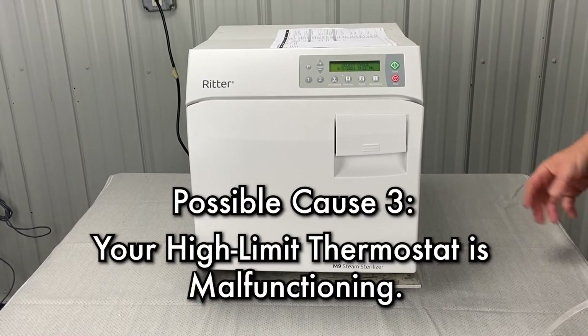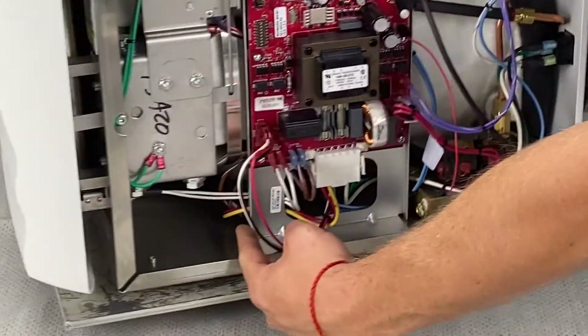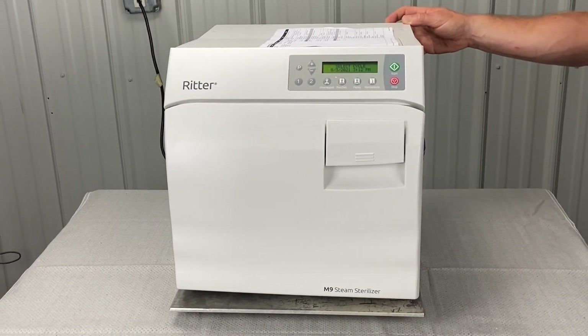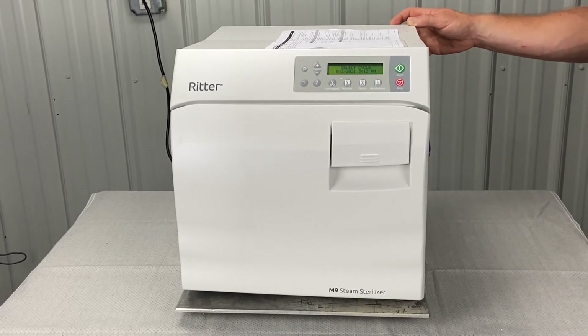High limit thermostat malfunctioning. Those are under the belly of the chamber, sitting right next to the heating element. You can kind of see them from here. If the unit does not reset, we can perform a thermostat continuity test or replace the thermostats.